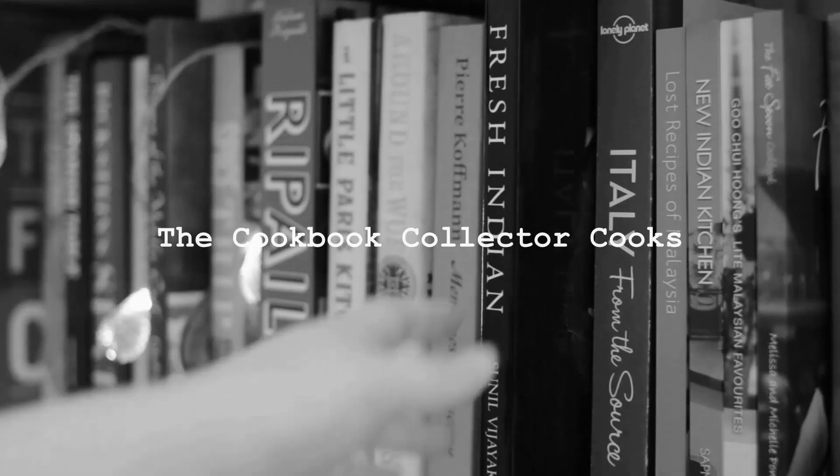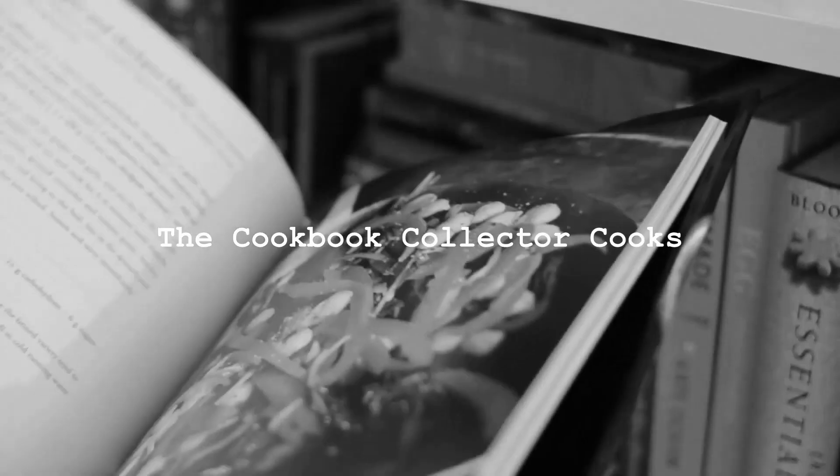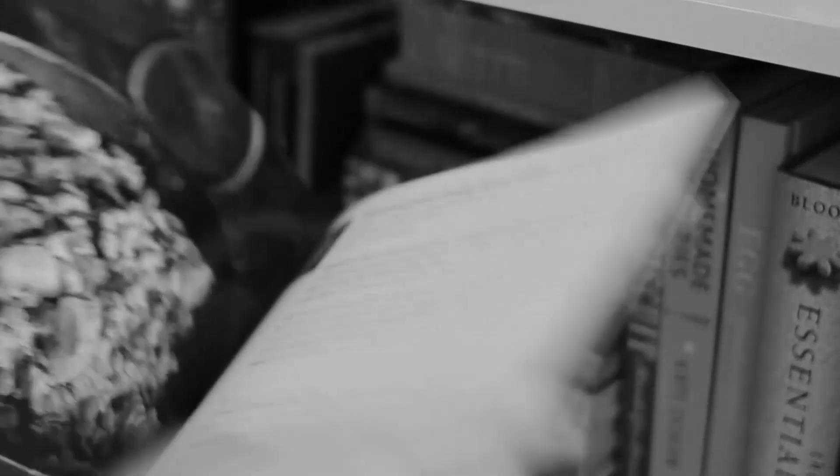Hello everybody, my name is Em. Welcome to my channel! It is one week since my last update. We're back with another installment of Em Cooks Her Way through her 115 cookbooks.